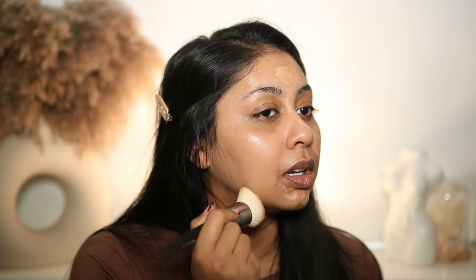For foundation I'm going to use the Sleek Makeup In Your Tone Foundation — this one's in the shade 5N. You really don't need a lot of this honestly, and it does give pretty good coverage. I'm just going to buff this up.